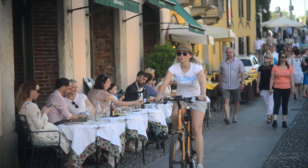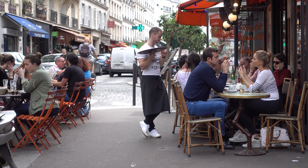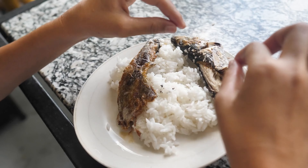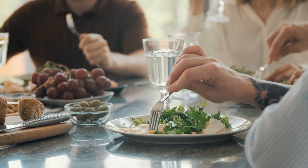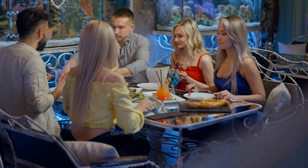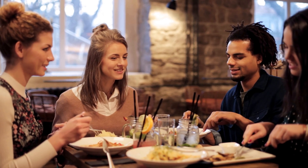Moreover, don't forget to observe mealtime customs. Different cultures have their own dining traditions and etiquettes. For instance, in some countries it's customary to eat with your hands, while in others, using utensils is the norm. Understanding and respecting these customs can enhance your dining experience and show respect for the local culture.